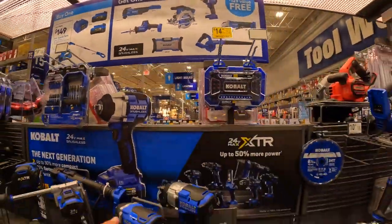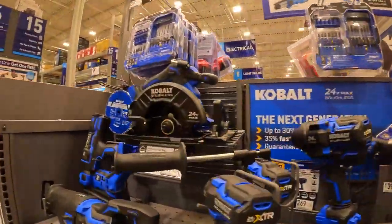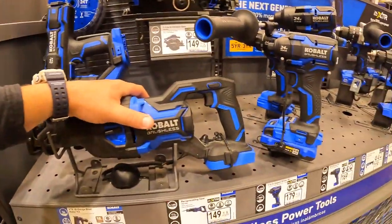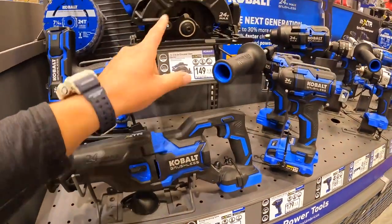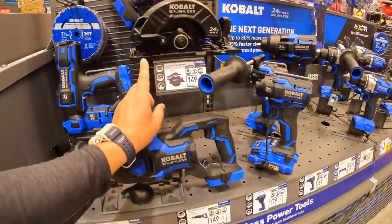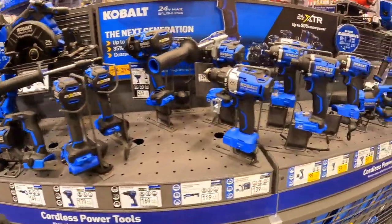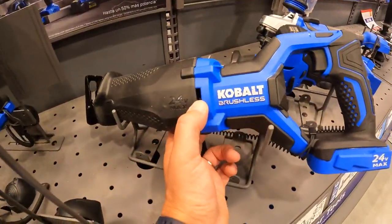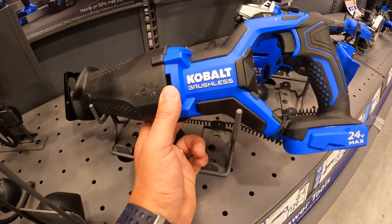I'm glad to see the Buy More Save More with the Cobalt XCR stuff. This is Cobalt's best line — they need to expand it and add a lot more tools. That reciprocating saw is over there.